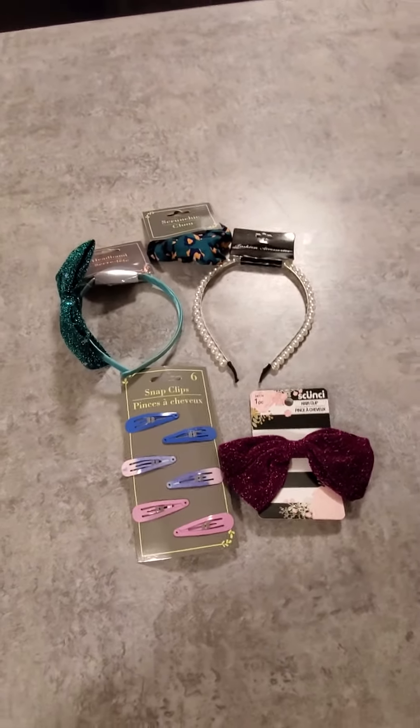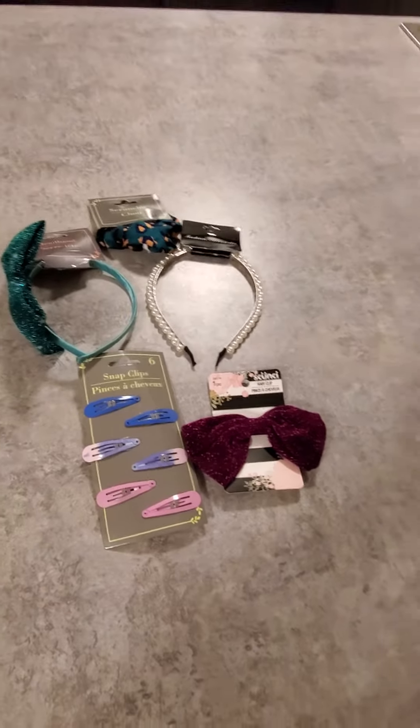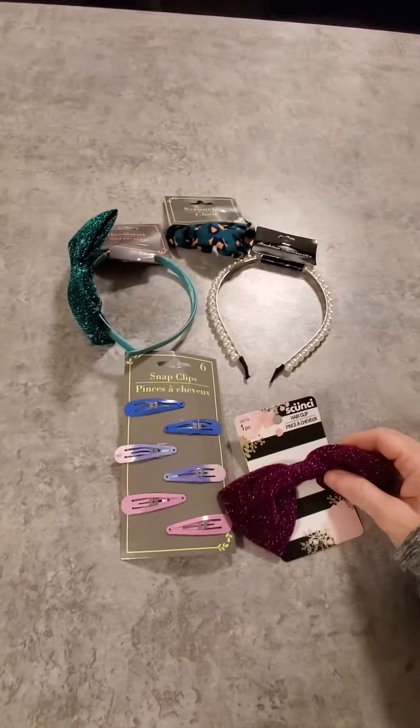Hello everybody. I'm here today with a very short Dollar Tree haul of hair accessories.